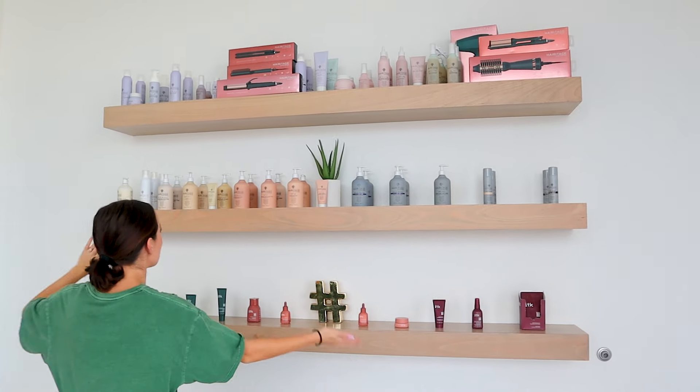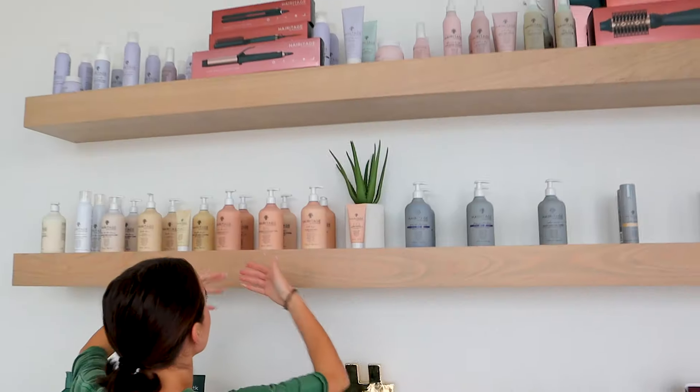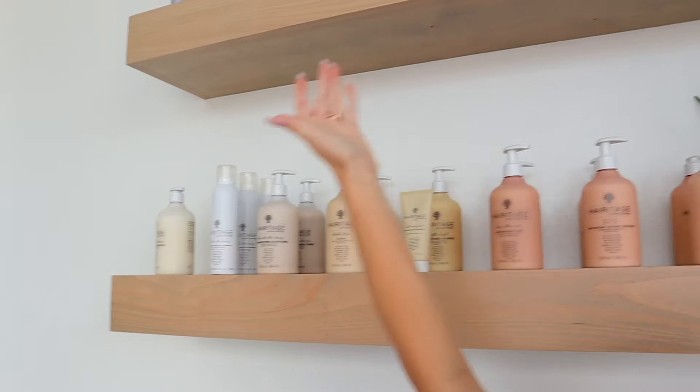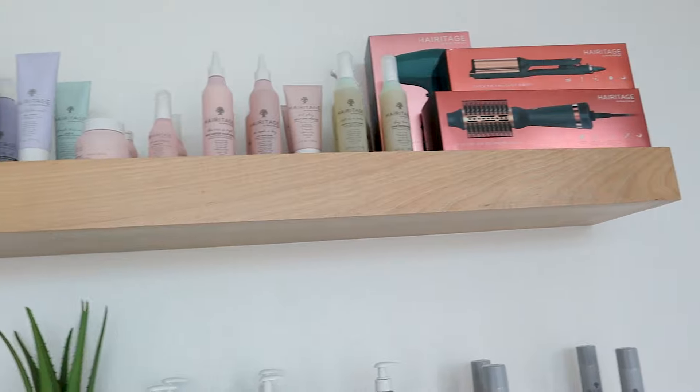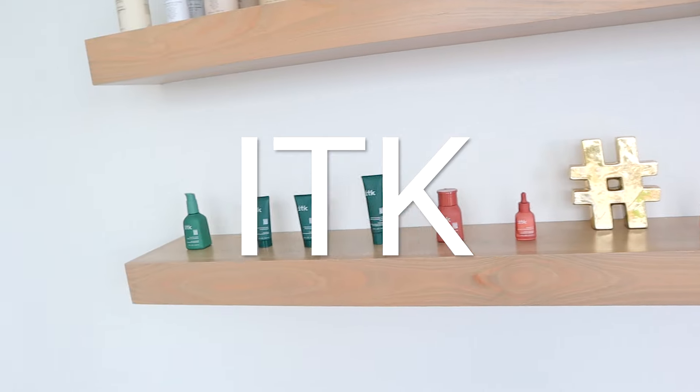These are what we call our shelves of honor. As you can see, they hold all of our products that are sold in Walmart right now. Heritage has a lot of products — this is just a portion. But the real deal is ITK! As you guys know, this is the skincare line we worked on for two years. It's being sold in Walmart currently and on Walmart.com.